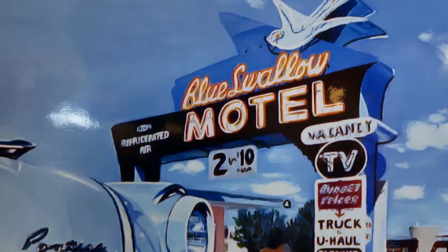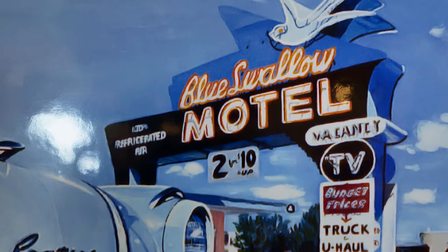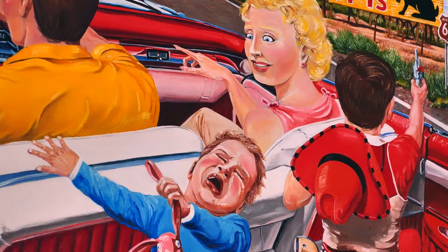I like promoting the businesses on Route 66. The most important thing about Route 66 is the people you meet along the road. The people behind the counter at these businesses — they've got great stories to tell.